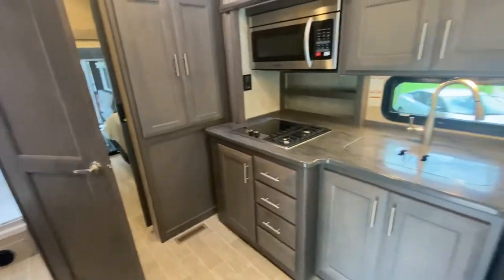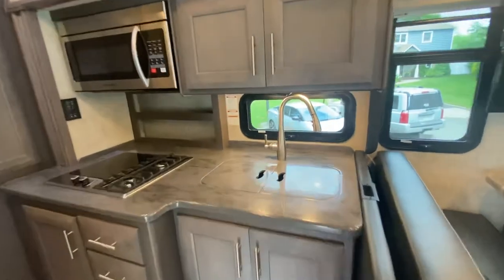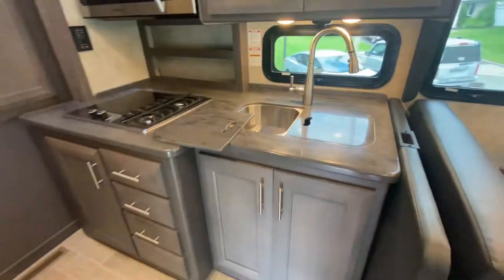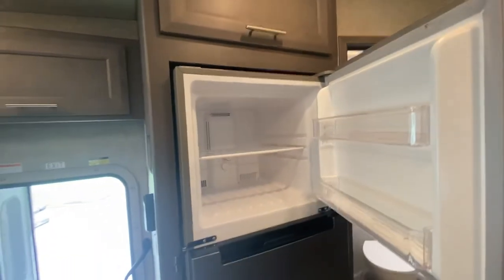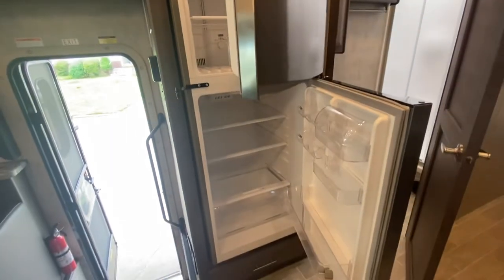Kitchen — microwave, stove, cooktop, double sink. The tops can be used as a cutting board. More storage. Your freezer. The refrigerator has not been used — nothing has been used.